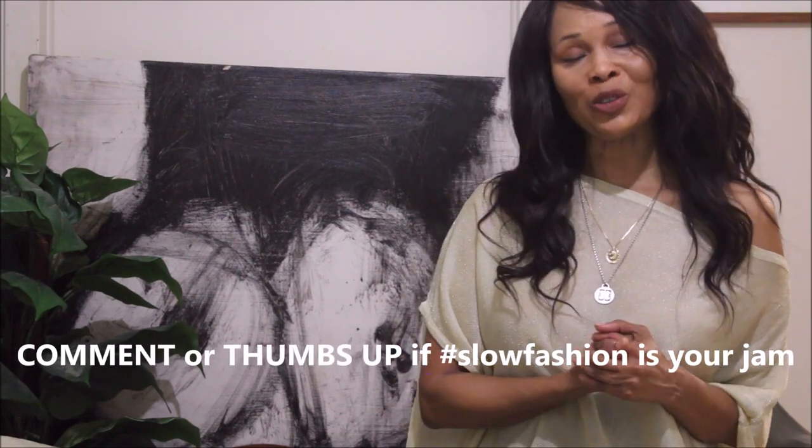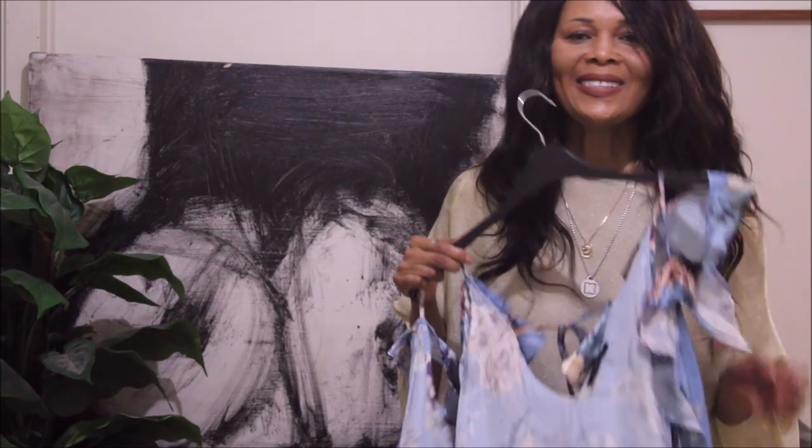Regardless of whether or not I've had them for ages, I'll be breaking down the fabric composition of my items for you and give you little tips and tricks on how you could be more environmentally conscious when it comes to pieces that you own. So let's get to the video.